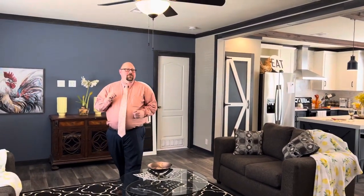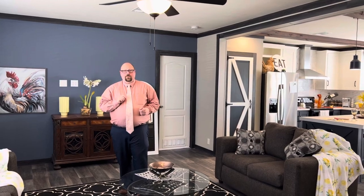Hey, it's your friend Brandon over at Palm Harbor Homes in Abilene. I am standing inside the Horizon 56 right now. This home is the most popular home that Palm Harbor makes and I will show you a couple of the reasons why.